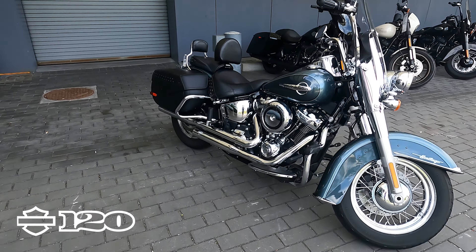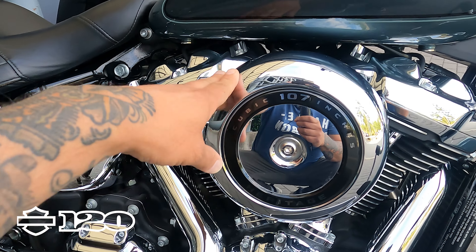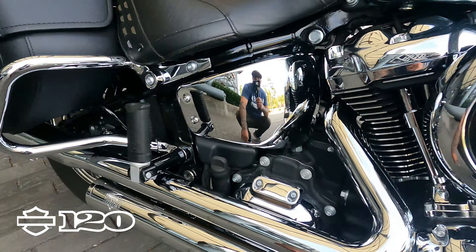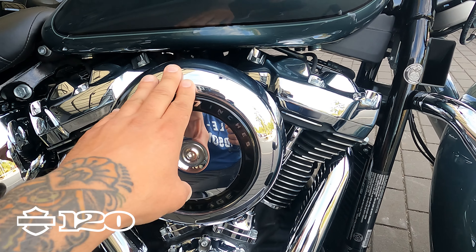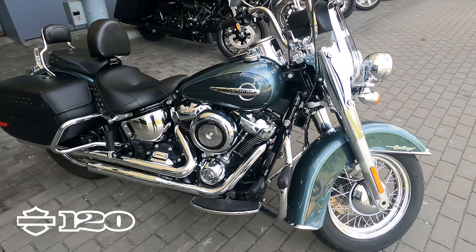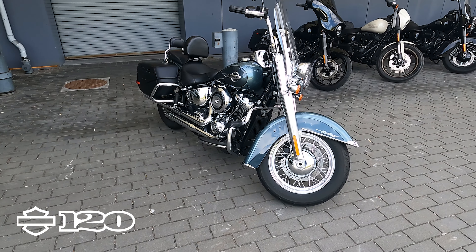This 2020 is the 107 — the 107 cubic inch version. They used to make two versions: the 107 in the chrome package as you see here, and then the 114 that was blacked out. Now they only make the 114, but you can get it in a chrome package or blacked out.